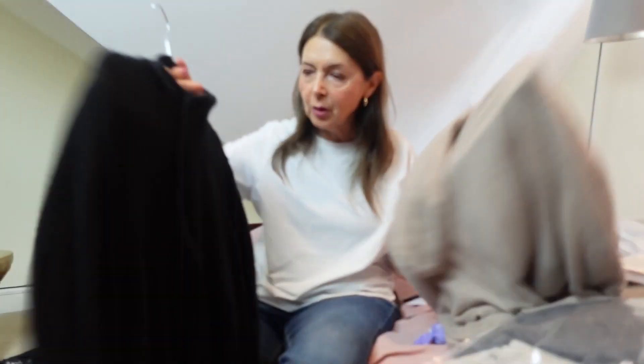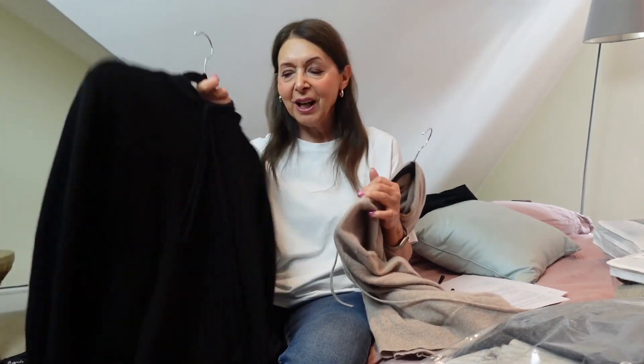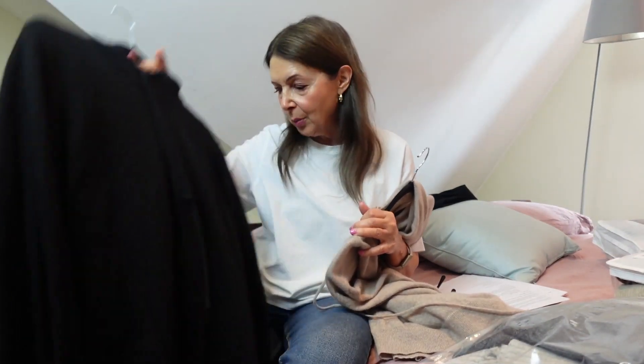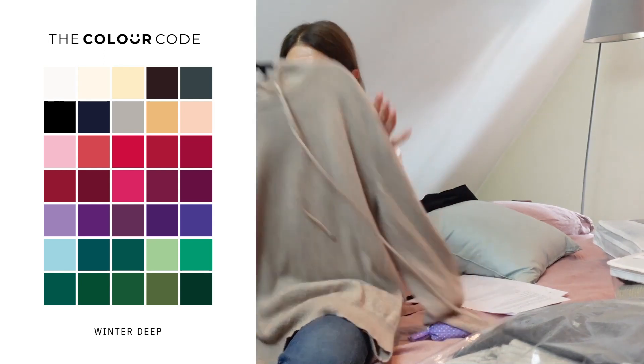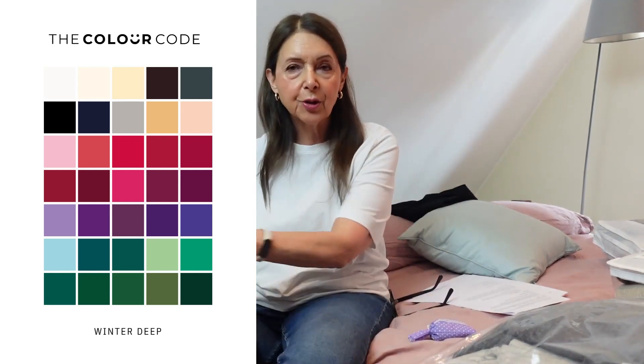Of course, these are Lily Silk as well — I'd forgotten these. These are my slobbing cashmere jumpers — the ones I wear on repeat at home when working with leggings. Really comfortable and lovely. This one is a kind of oatmeal — I think it's in my colour palette. These are my absolute go-to's on repeat when I'm working or slobbing at home.